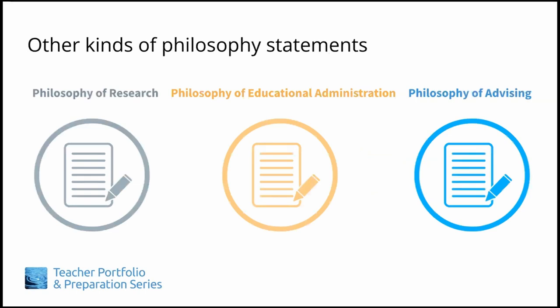One final note: since TIPS focuses on teacher portfolios, we assume that most participants are pursuing careers in teaching. However, other statements are equally possible, including a philosophy of research — especially pertinent for PhD candidates — a philosophy of educational administration, a philosophy of advising, or others. For more information about these, see the dig deeper section for this lesson.